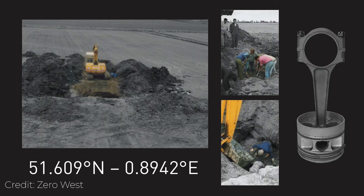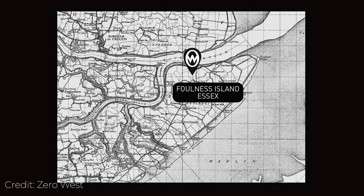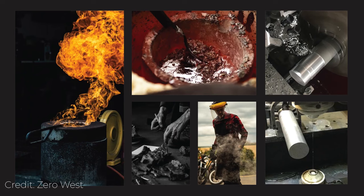Incredibly, he survived the crash and returned to active service, only to be sadly killed a few months later in combat. The wreckage of P3708 remained buried and forgotten until it was found and excavated in 1990. It is from this wreckage that Zero West took a small amount of metal to incorporate within the limited H2 watches.